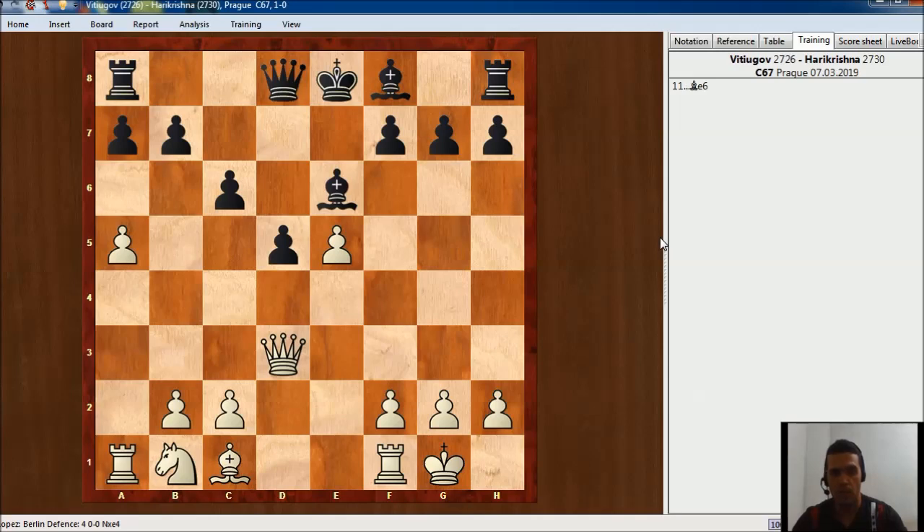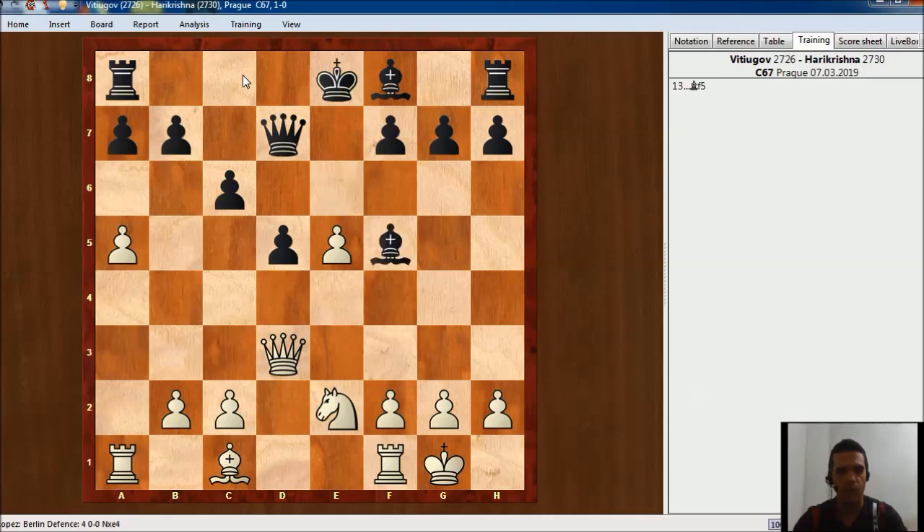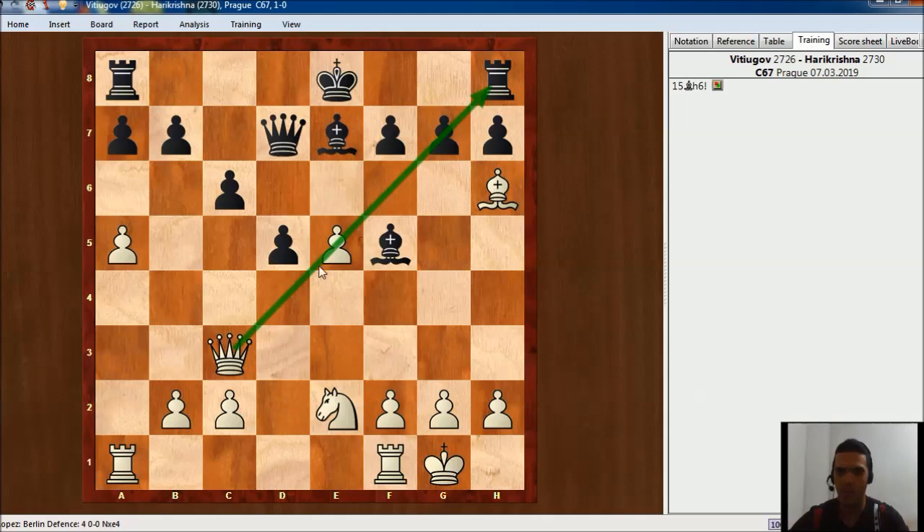Bishop e6, Knight c3 developing, Queen d7 improving the queen, keeping the possibility to castle queenside at some point, and Knight e2. Harikrishna played Bishop f5 and Vitiugov played Queen c3. Then Black played Bishop e7, and here Nikita begins to play in a very aggressive way — he finds a very interesting move. Maybe you would like to try to find it. The move he played was Bishop h6.